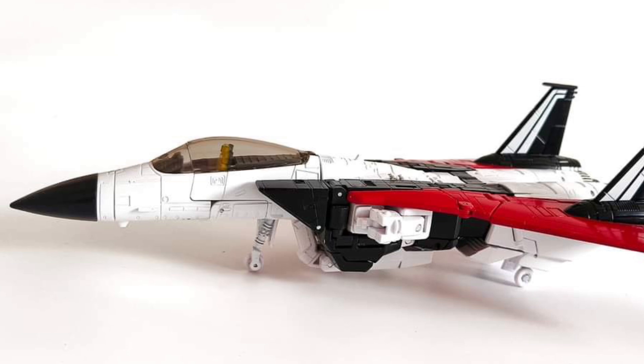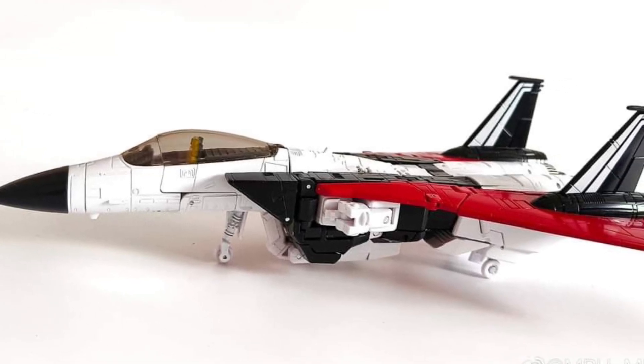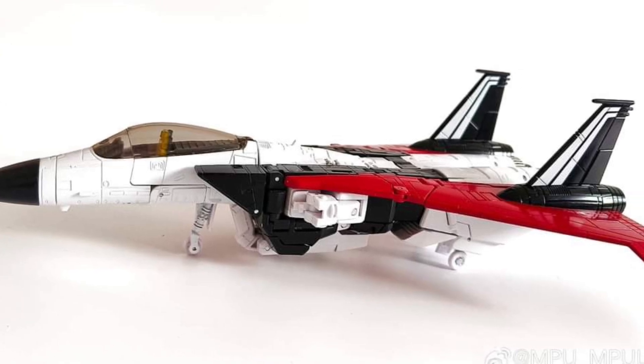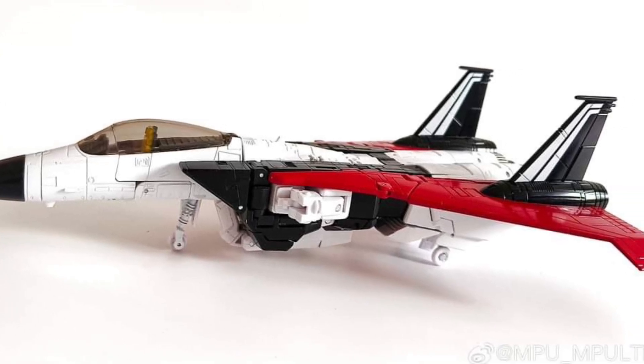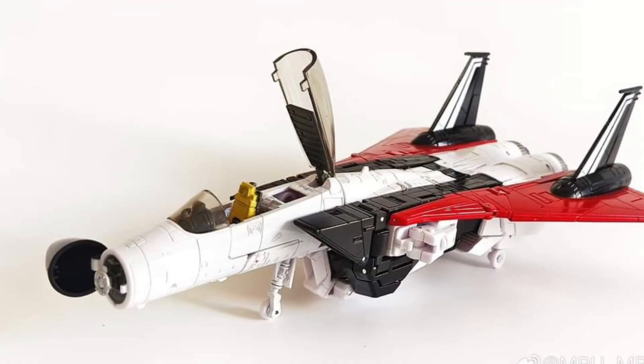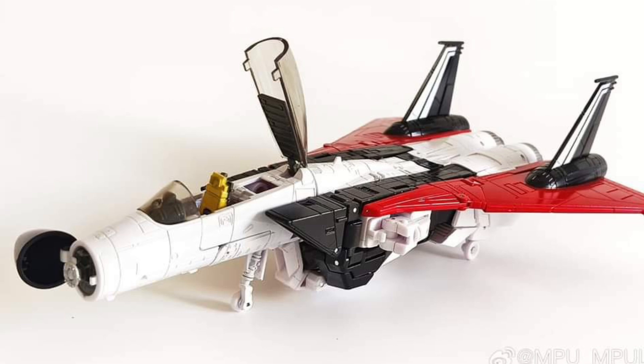Masterpiece scale, pre-orders should be opening up. Probably Showsy store, of course, is one of the first ones, so always post them. You'll probably check it out over there later on today. Maybe it'll be posted there, maybe it won't. But most likely, Showsy store is always one of the first ones to put up their pre-orders for any new Transformer figure, especially from third parties.